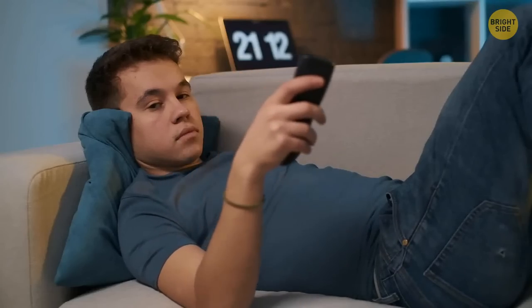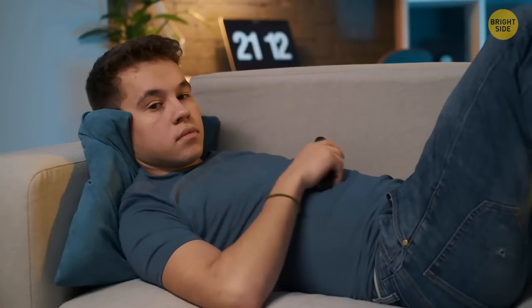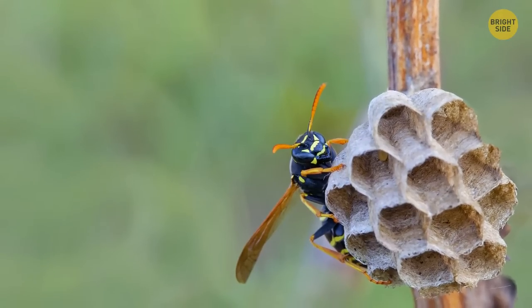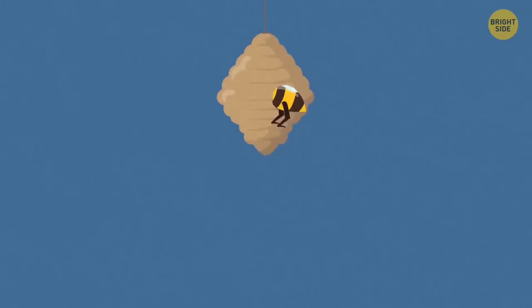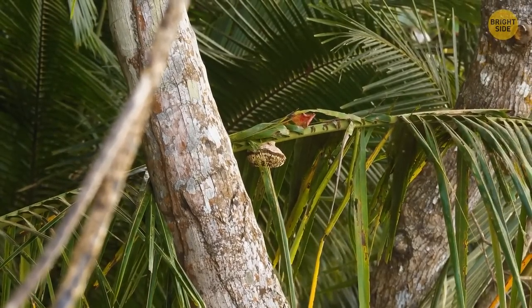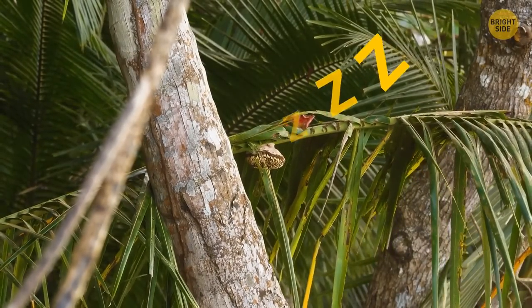While the worker wasps are out collecting wood, water, or food, the drones can often be found back at the nest, putting their heads into empty cells with only their tails visible — they're most likely just taking a nap.